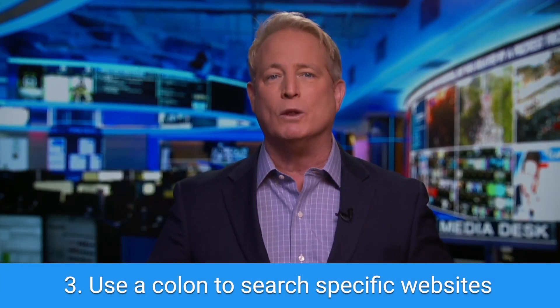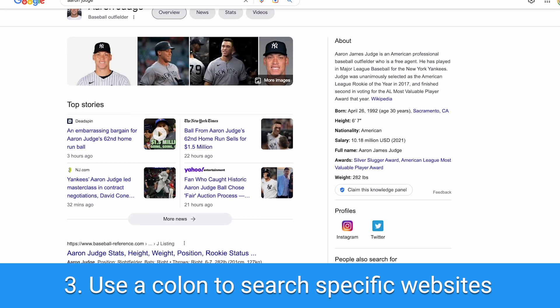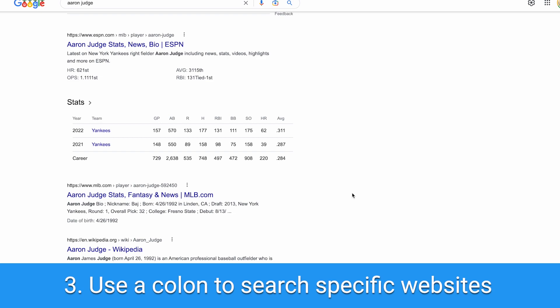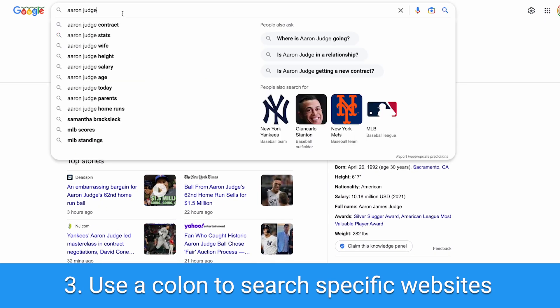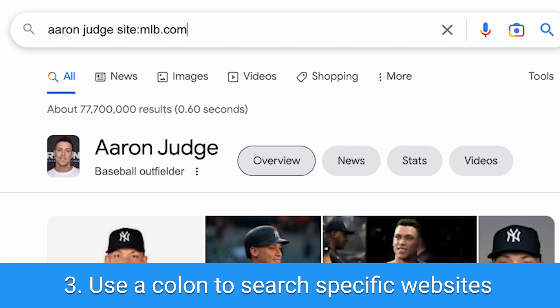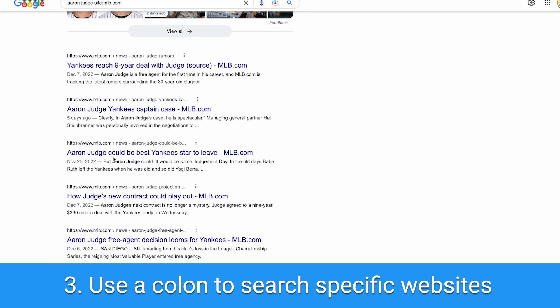Number three: use a colon to search specific sites. For example, let's say that you're looking up New York Yankees player Aaron Judge — love him. You'll see lots of articles and photos, but if you want to see key information from the MLB official website, type 'Aaron Judge site:MLB.com' and your Google search results will now only be from MLB's website. Cool tip, right?